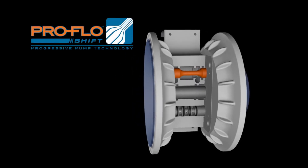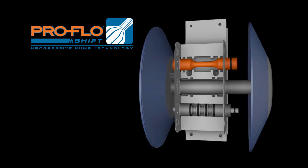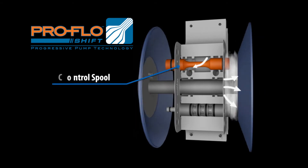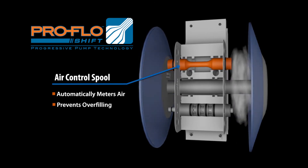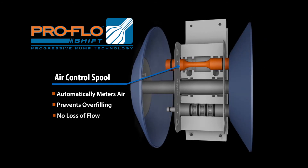Pro-Flow Shift technology is designed to maximize efficiency by minimizing air consumption. This new technology optimizes the pump's performance by using a position-sensitive air control spool, which automatically meters air at the end of the stroke, preventing overcharging or overfilling of the air chamber without any loss of performance, product yield, or flow.